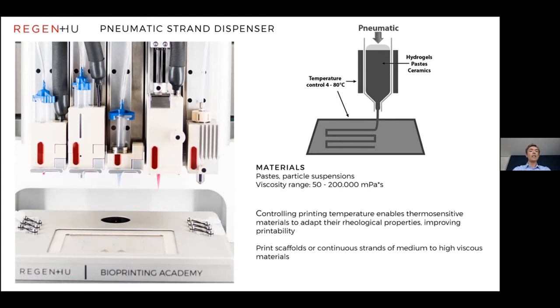Next, the pneumatic strand dispenser uses air to extrude the paste you've created from your powder plus binder. It's able to print viscosity ranges up to very high, which really depends on your particle size — there's a lot of chemistry involved in optimising the print and choosing which technology to use. The pneumatic dispensers are the middle one and the one second from the left: one has a heated jacket and one doesn't. We can control the temperature of each printhead to control rheological properties, which helps with printing and reduces nozzle clogging.